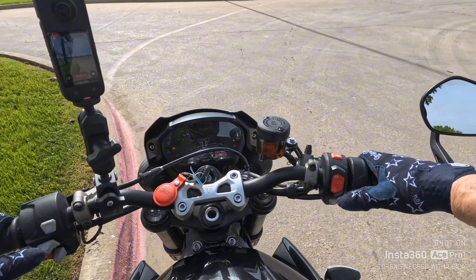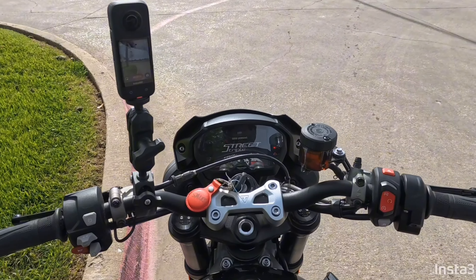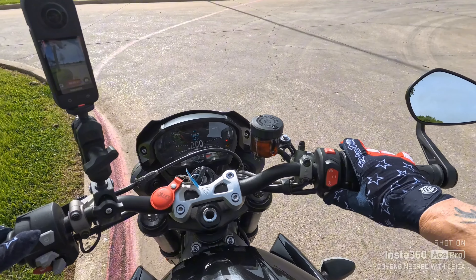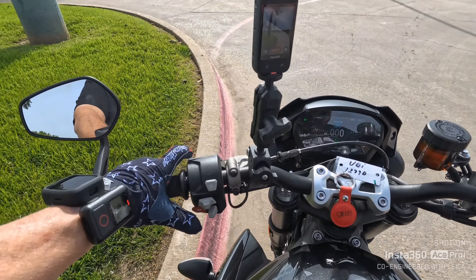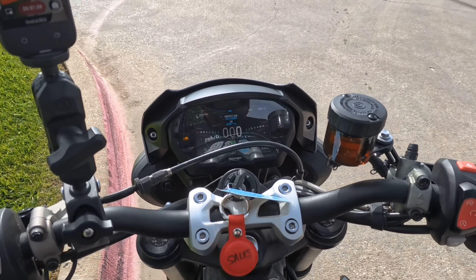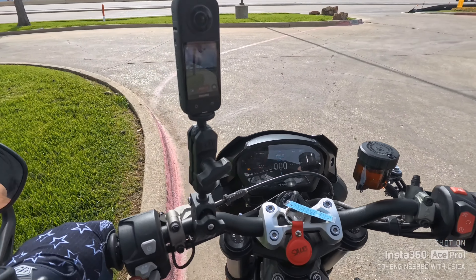Let's get this thing started up and get going. We're going to start out in a lower mode. It does have a five-inch TFT screen — that's cool. There we go, and look at that TFT screen! I'm going to tell you all about this bike, let's get rolling.